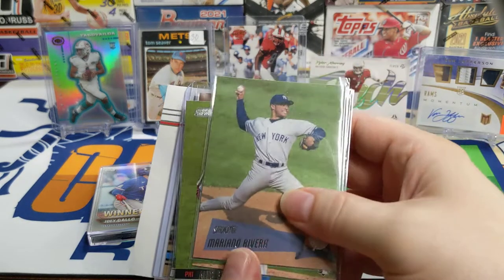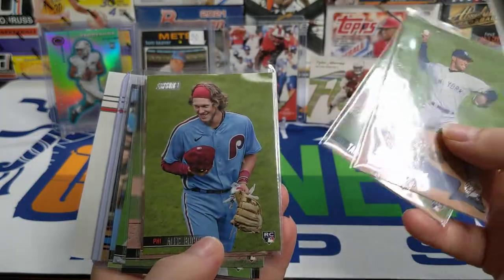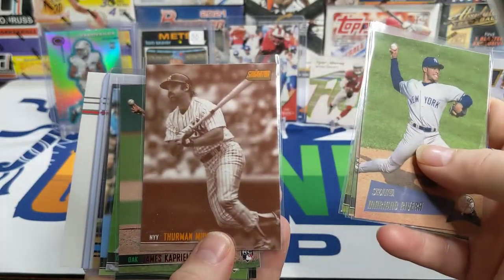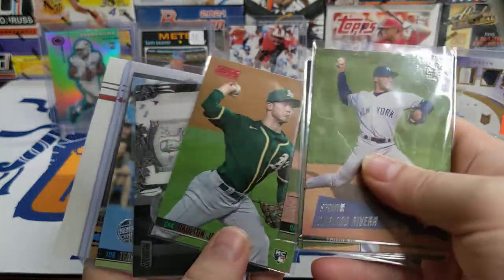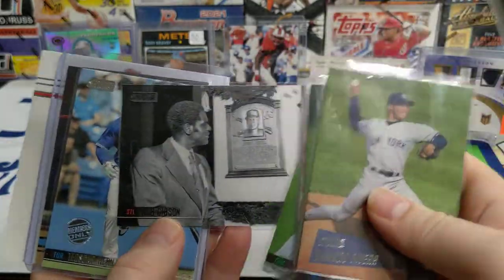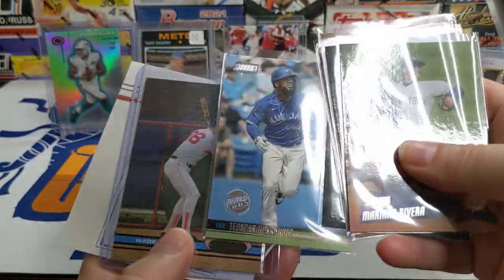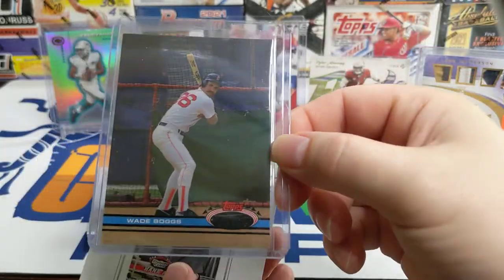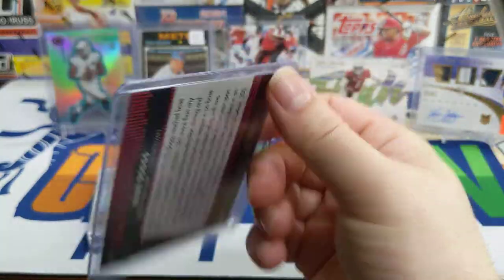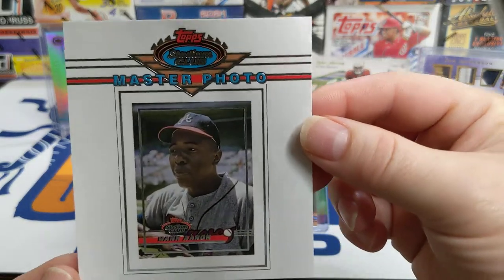Then I opened a blaster box of Stadium Club — got some rookies, Alec Bohm, this Thurman Munson sepia which was really cool, red parallels, a couple more rookies, and the black parallel is Bob Gibson — just a sweet looking card. I got a Member Zoli card, Oscar Hernandez, and then this Wade Boggs Stadium Club Greats black parallel numbered out of 99 — got 89 out of 99, kind of cool. My master photo was the Hank Aaron.